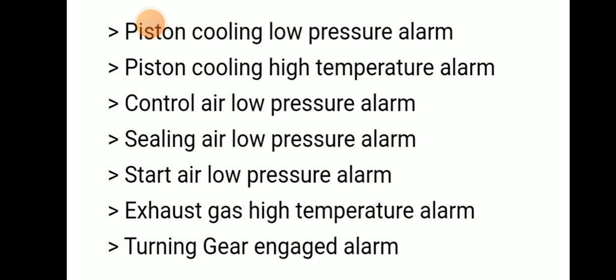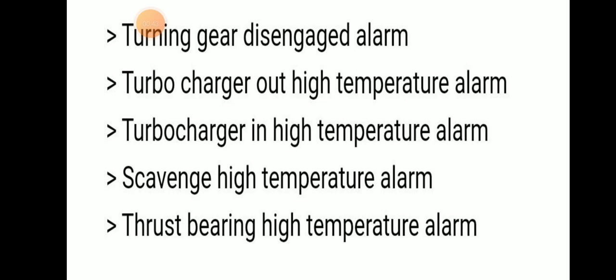Control air low pressure alarm, sealing air low pressure alarm, starting air low pressure alarm, exhaust gas high temperature alarm, turning gear engaged alarm, turning gear disengaged alarm, turbocharger outlet high temperature alarm, turbocharger inlet high temperature alarm, scavenge high temperature alarm, and thrust bearing high temperature alarm.